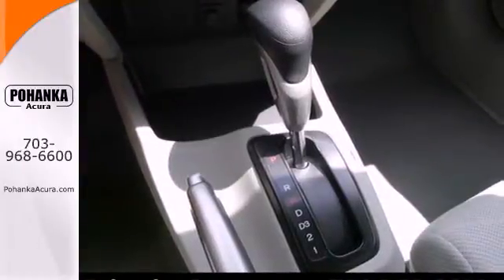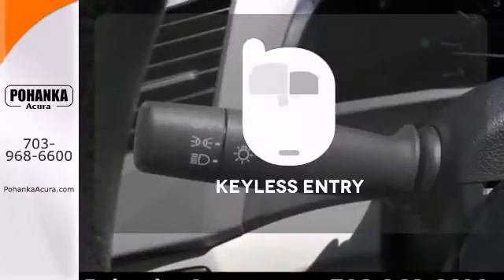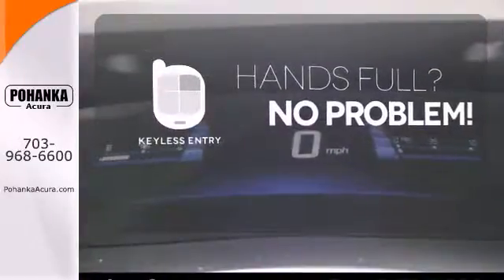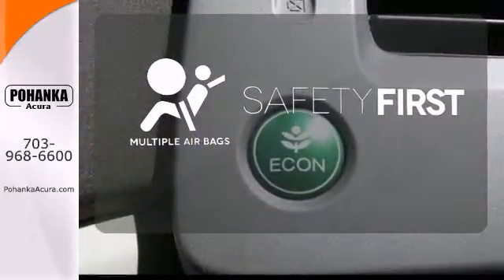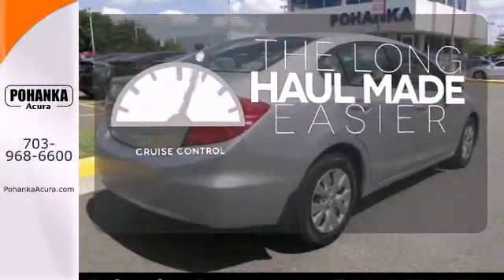Feel extra safe with its anti-lock brakes and independent rear suspension. Keyless entry means those hands-full moments are a little easier. Be prepared for the worst with the multiple airbags. With cruise control, you can maintain a consistent speed on those long road trips.